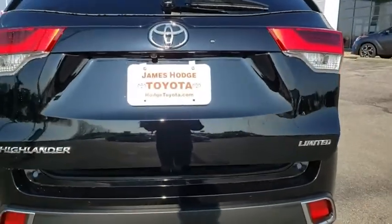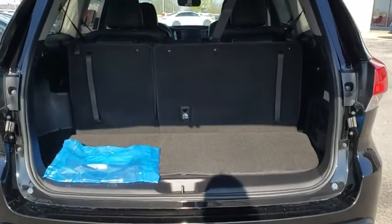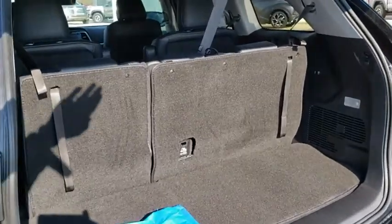Power liftgate, power passenger seat, navigation system, traction control, dual airbags, power steering, four-wheel disc brakes, universal garage door opener, power windows.